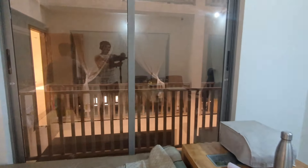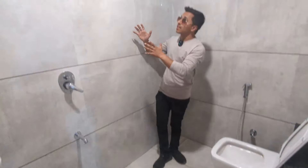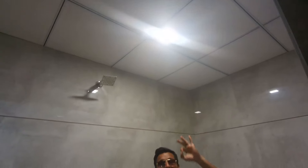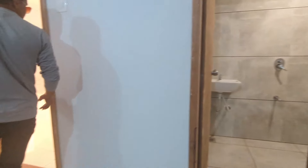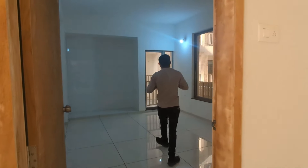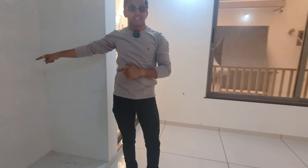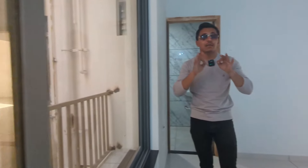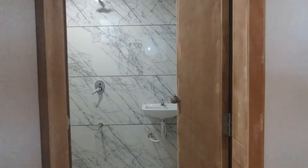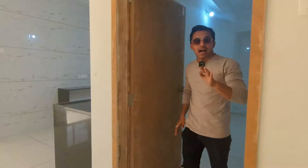This is a balcony. This is a bathroom. You can see that there is a standing balcony, and there is a room attached to the toilet and bathroom. This is a beautiful room with tiles.